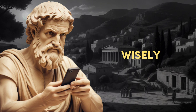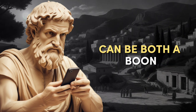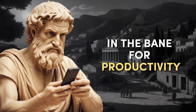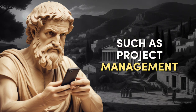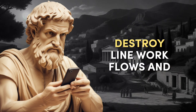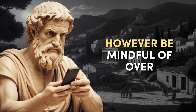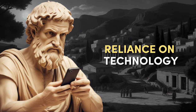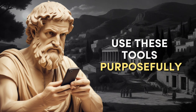Number four: Utilize Technology Wisely. In the digital age, technology can be both a boon and a bane for productivity. Use productivity apps and tools such as project management software, note-taking apps, and cloud storage to streamline workflows and collaborate efficiently. However, be mindful of over-reliance on technology that may lead to distractions. Use these tools purposefully.